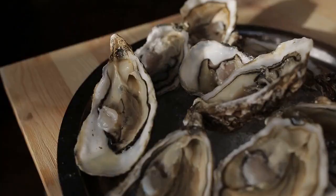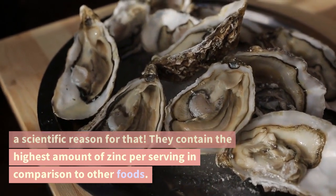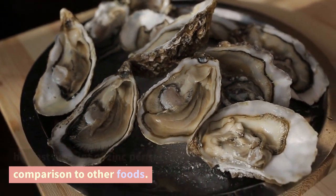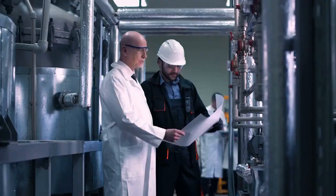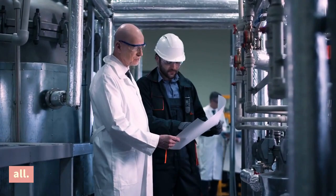Oysters. Oysters are known as aphrodisiacs and there is a scientific reason for that. They contain the highest amount of zinc per serving in comparison to other foods. The fact that they help to stimulate semen production as well as sperm motility says it all.